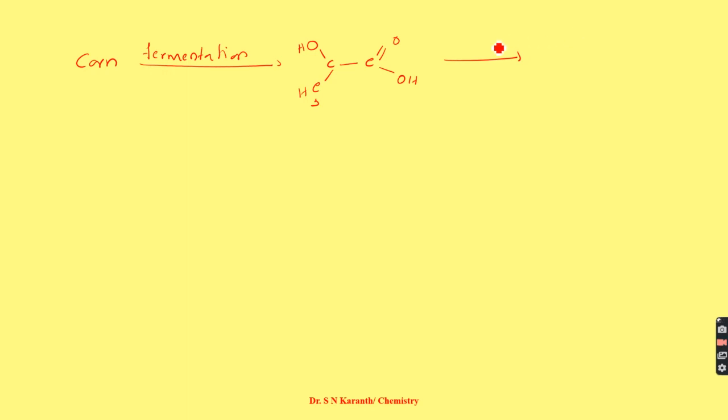When two lactic acid molecules combine, there is a removal of water molecules, forming a cyclic compound called lactide, which contains CH3 groups. This lactide is a cyclic diester, and together with lactic acid, these are the monomers used to synthesize polylactic acid.